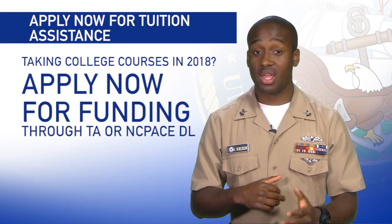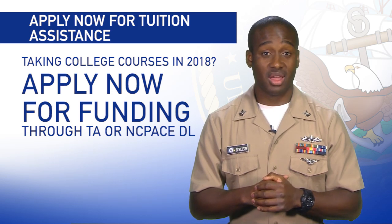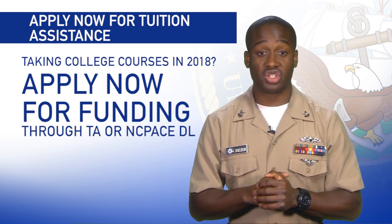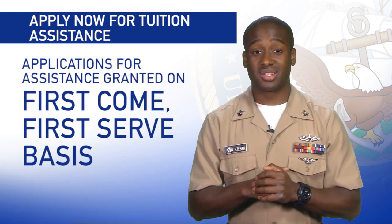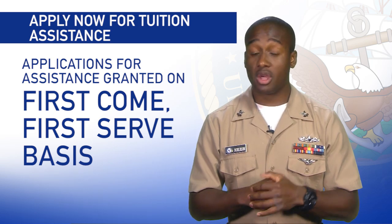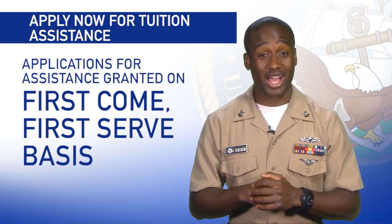Sailors planning on taking college courses in 2018 can get a head start by applying for funding through tuition assistance, Navy College Program for Afloat College Education and Distance Learning, or NC PACE DL. Applications for financial assistance are granted on a first come, first serve basis, so it's important to beat the rush and get your application in now.